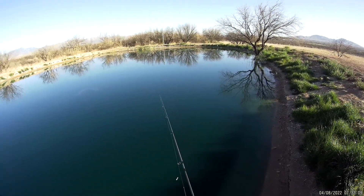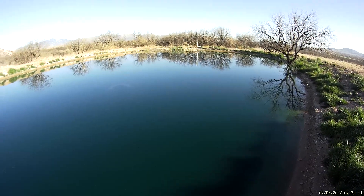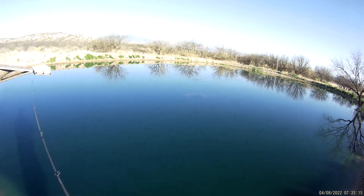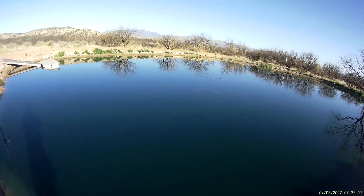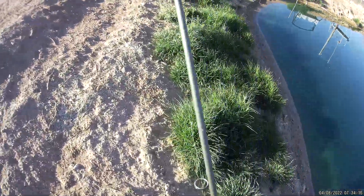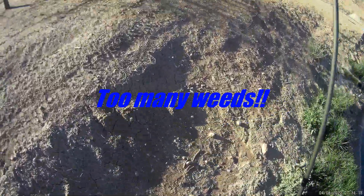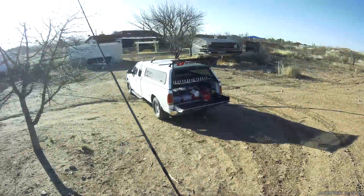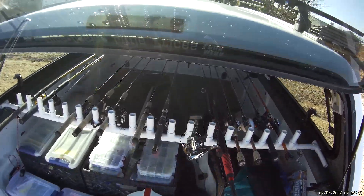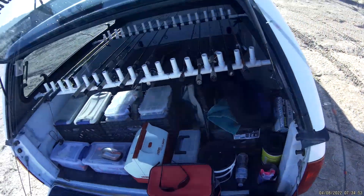Worms might be the thing to try to at least get on some of these nice bluegill that are in here. I think it's wacky rig time — I do declare. The wacky rig is one of the best things I have found for weedy conditions.